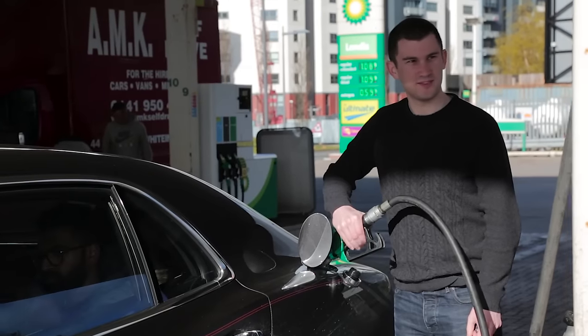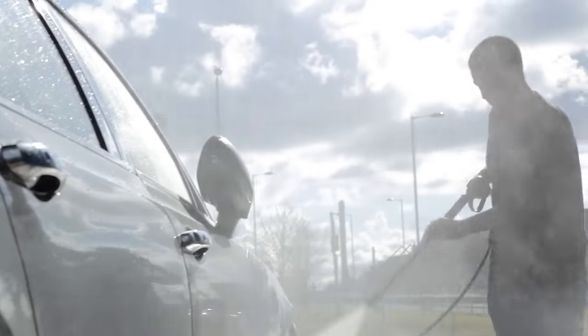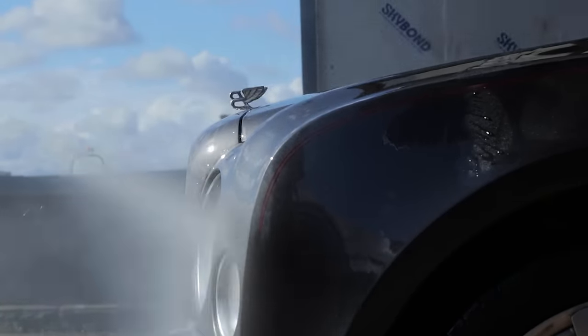The next morning we fuelled up the car, gave it a wash and headed out north of Glasgow past Loch Lomond and towards Glencoe.